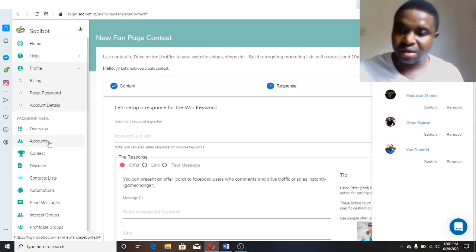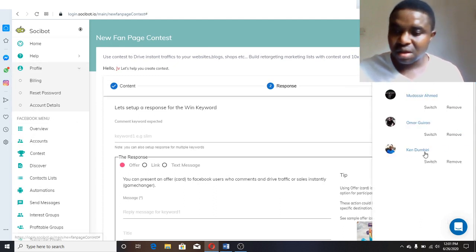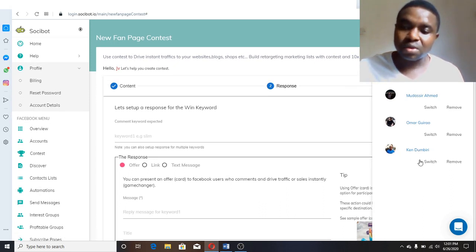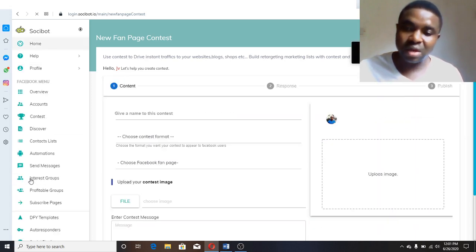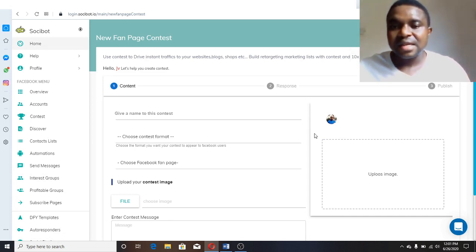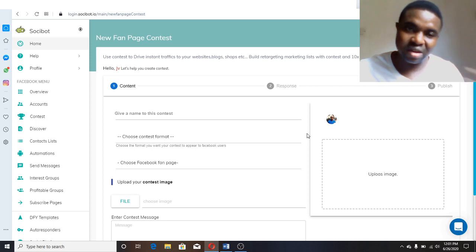The same thing is applicable to Instagram. You need to link your Instagram account, and once it's linked, you'll be able to do the same for those who comment on your Instagram account. You follow up with them, generate traffic, give them bonuses, and then market to them. That is how this software works.